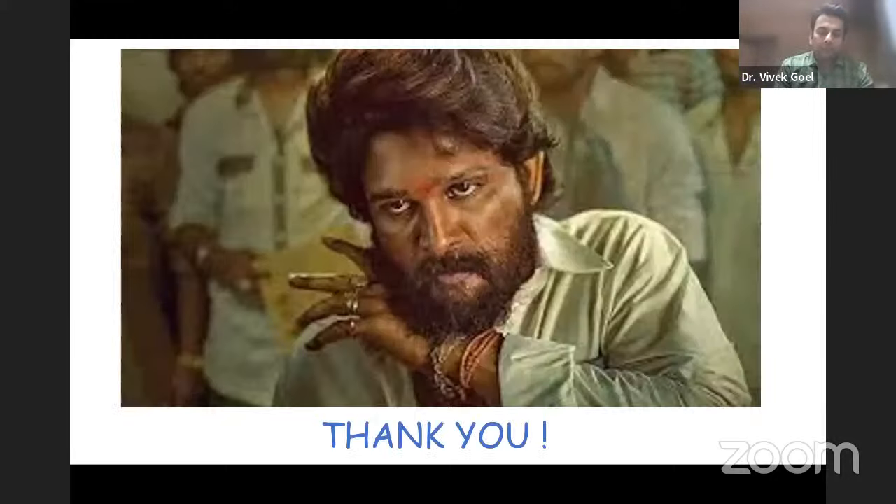Thank you. It was a pleasure talking to you. Happy learning, good night, bye bye!